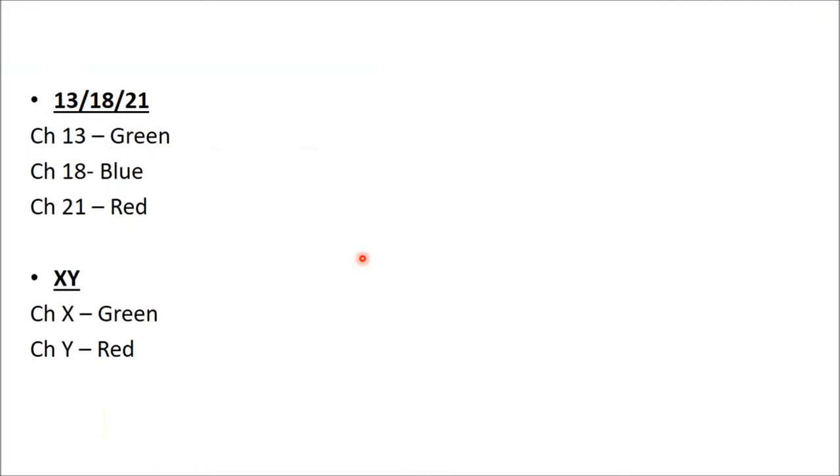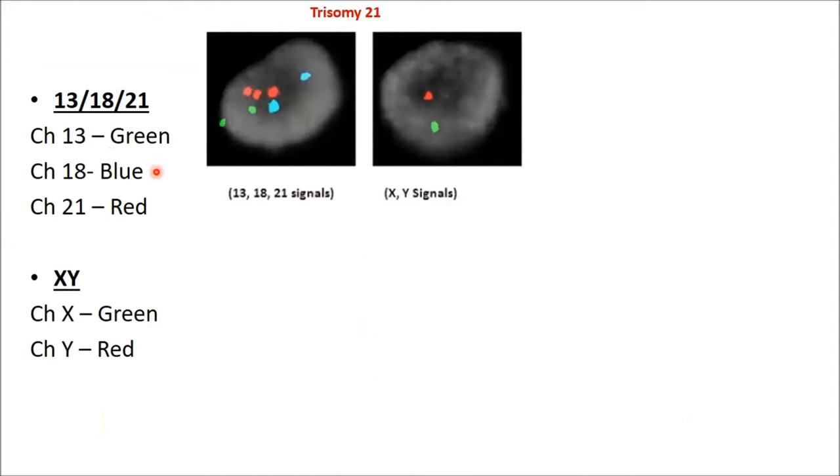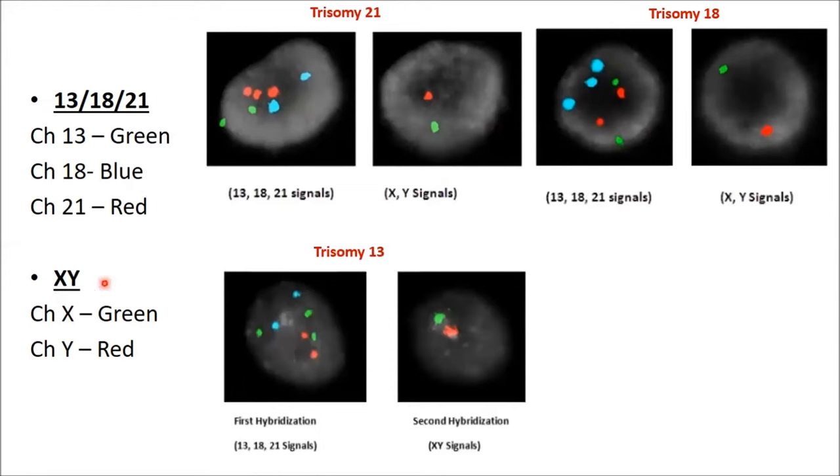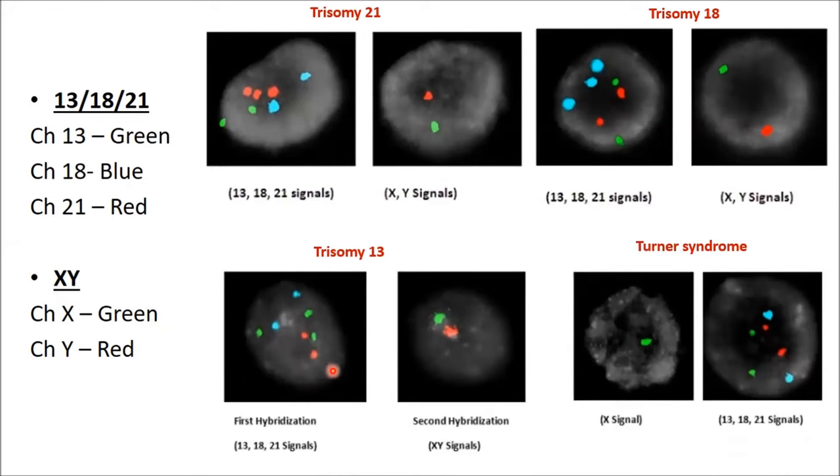These are some FISH reports done on our amniotic fluid samples. You can see three red signals indicating trisomy 21 with normal X and Y. This one shows three blue signals indicating trisomy 18. This one shows three green signals indicating trisomy 13 or Patau syndrome. Here the autosomes are normal, but there is only one X chromosome, which indicates Turner syndrome.